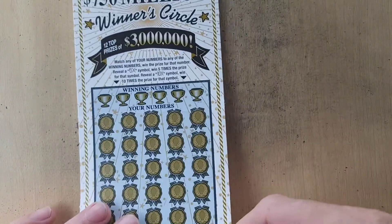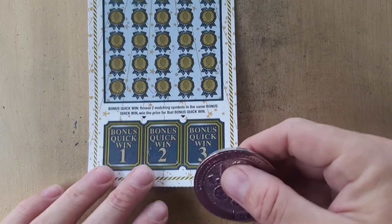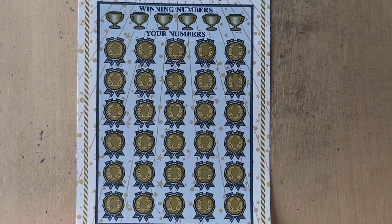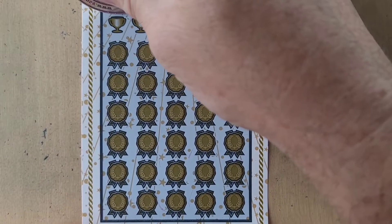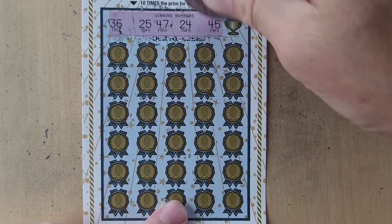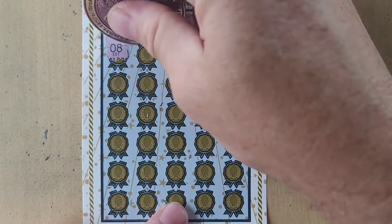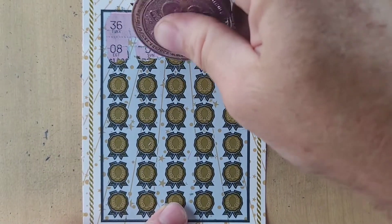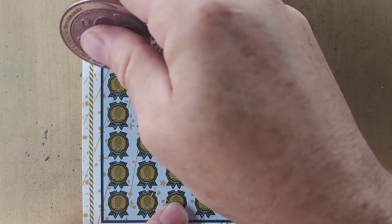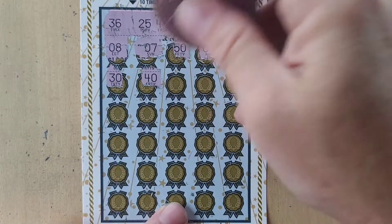Let's go to the Winner's Circle. We're looking for a 5 or 10 times multiplier on this one. At the bottom, two matching symbols and we win in that section. Let's hope for a win on this one. 36, 25, 47, 24, 45, and 38. That's 10 times. 8. 7. 50. Number 9. 39. 30. 40. 30, 40, and 50.